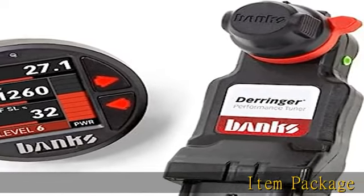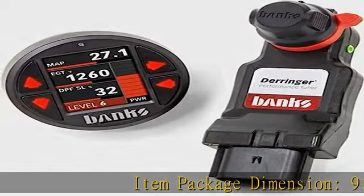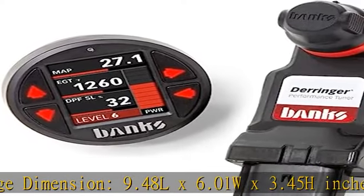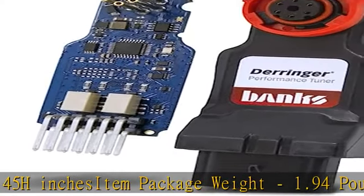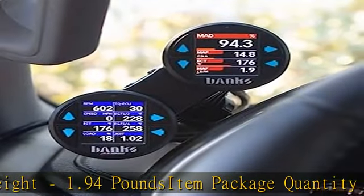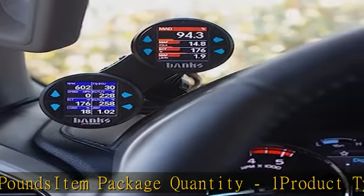Item Package Dimension: 9.48 L x 6.01 W x 3.45 H inches. Item Package Weight: 1.94 pounds. Item Package Quantity: 1. Product Type: Vehicle Lift Kit. More product details in the description. Get this product today at the best price.